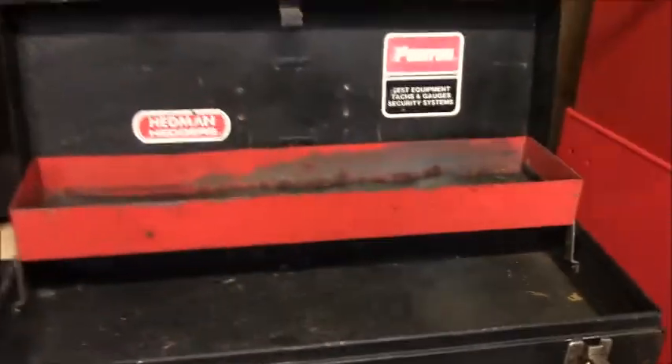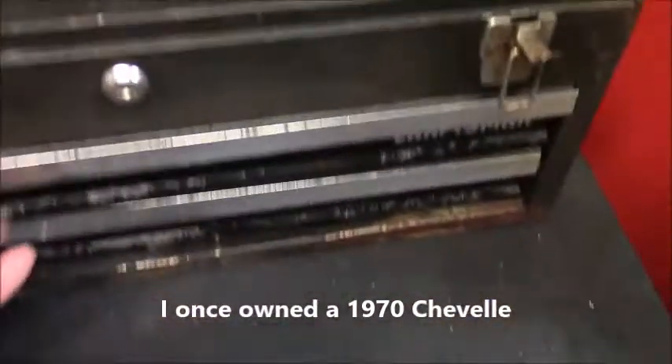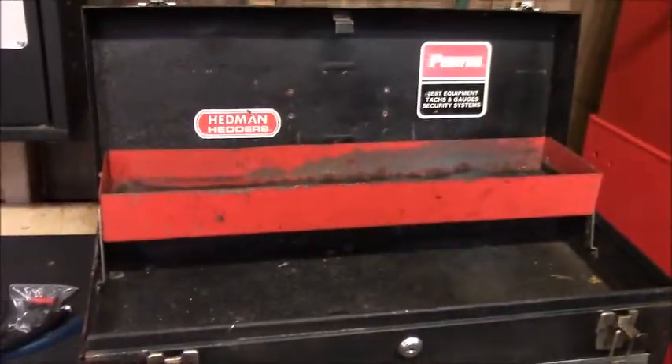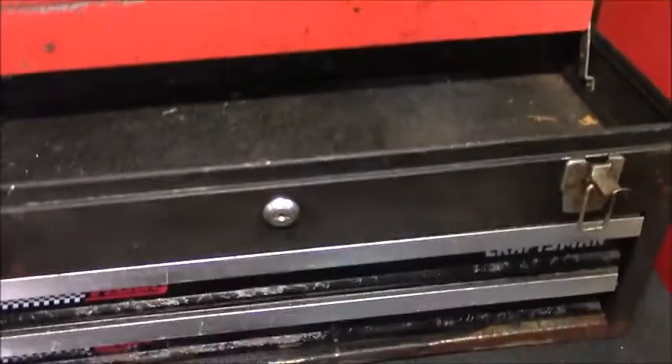I rebuilt the heads out of this box. It's been in the garage and neglected since probably 1993, so I've cleaned it up a little bit — you should have seen it before.